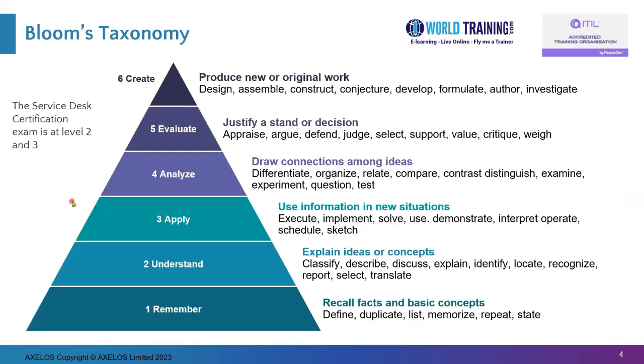The exam is based on level two and level three of Bloom's taxonomy of learning and testing. Briefly about this taxonomy: Level one, the bottommost, is about remembering concepts, recalling from memory. Level two is about understanding them a bit more. Level three is about applying the concepts and theory. Level four is to analyze situations. Five is to evaluate and make a decision. And six is to create something new. The exam is at level two and level three, which means you need a solid understanding of the theory and in some questions know how to apply it.